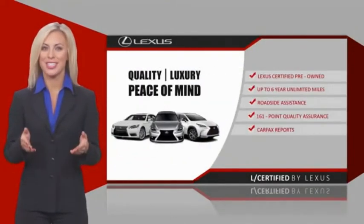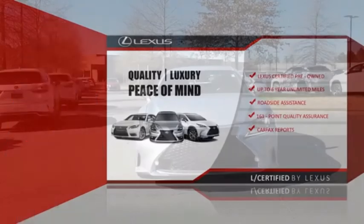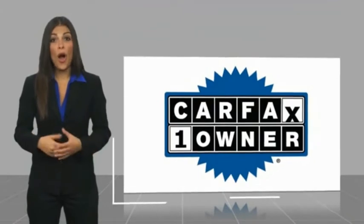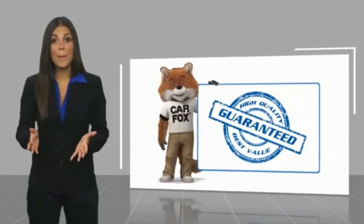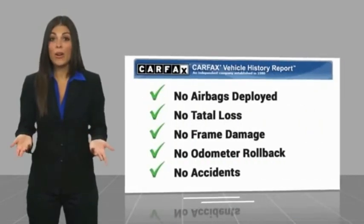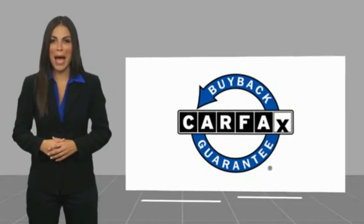Ask your dealer for details about the Lexus Certified Pre-Owned Program. This is a one-owner vehicle with a Carfax vehicle history report. Be sure to find a complimentary copy of this report online or contact the dealership. This vehicle qualifies for the Carfax buyback guarantee.